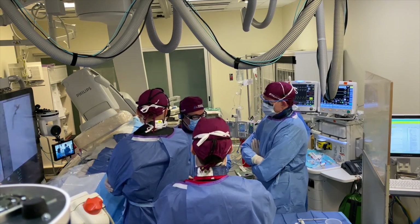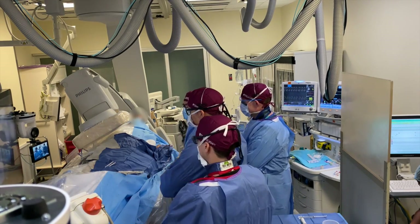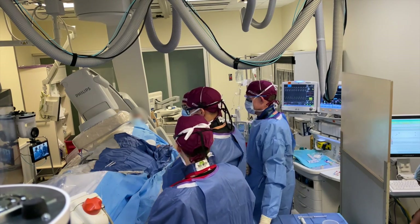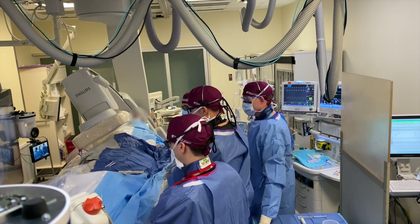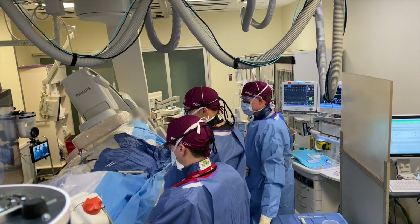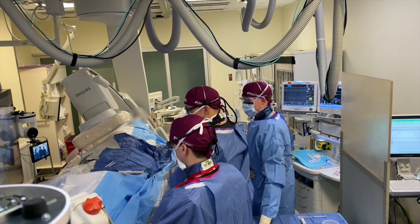We are about to start our live component of this case conference. Good morning everyone — I'm here in room five. We have a great case. I'm standing next to Dr. Cellini, Dr. Blue, Dr. Carlin — one of our PGY-3 residents and one of our PGY-6 residents — and Dr. Blue is one of our partners here. I'm going to turn the slides over to Dr. Cellini to present the case.